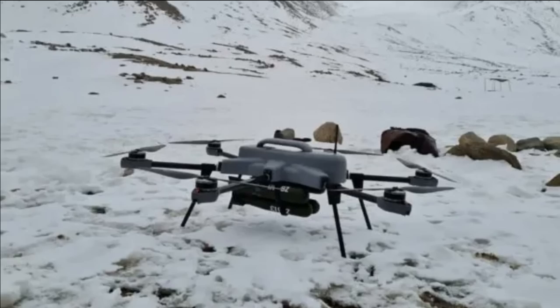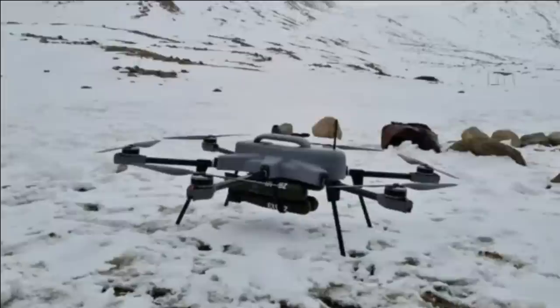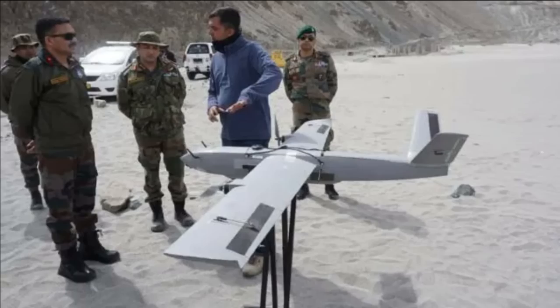Nagastra 2 and 3 have also been tested in Ladakh in March 2022. Nagastra 2 is a tube or catapult launch Loitering Munition that can deliver a 4 kg explosive warhead up to a range of 25 km. It will be a man-portable system in backpacks with a total uplifted weight of only 20 kg, which includes communication, control, payload and launch mechanisms.